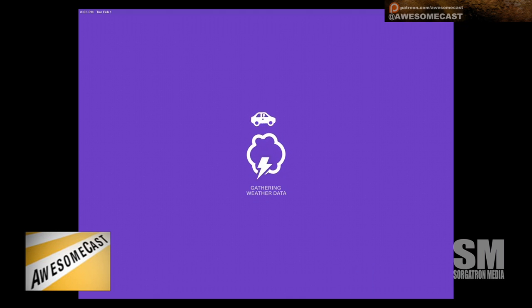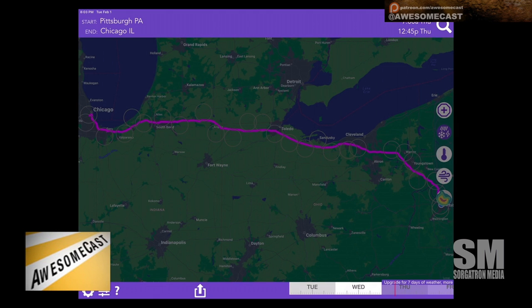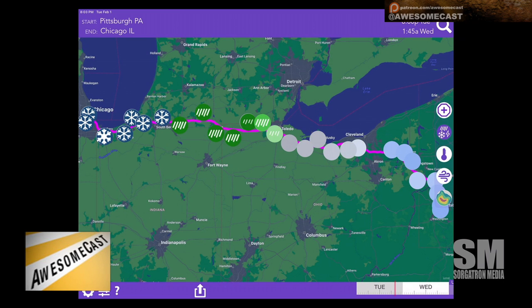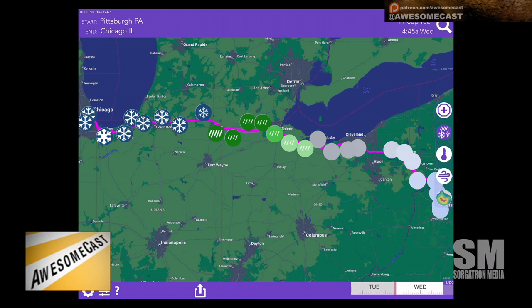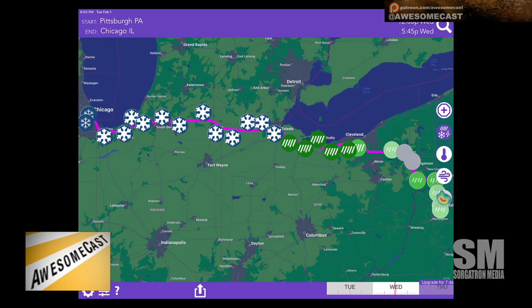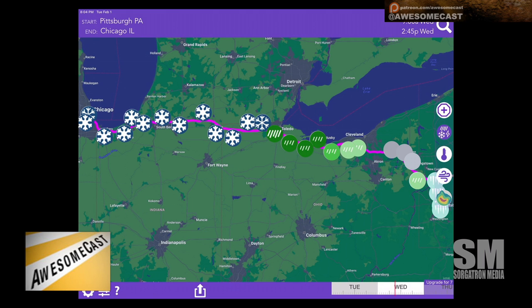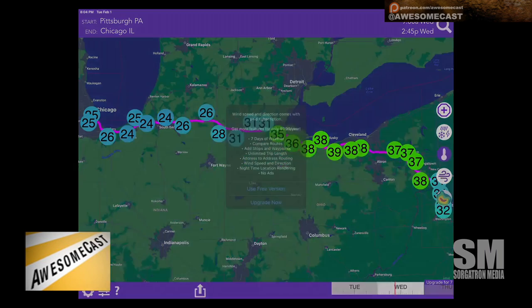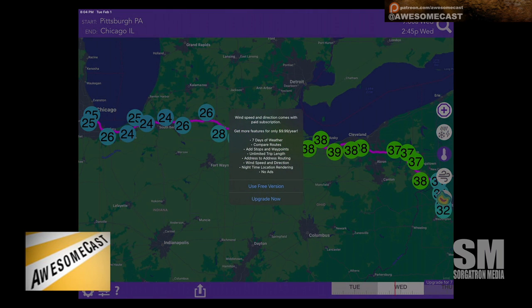This is informative — I'm going to use it in my upcoming travels and comparatively test both apps. As you move the time slider, it only gives the next day, but you can see snow, rain — which is probably ice — and what looks like icicles, so I'm guessing that's freezing rain on the right. You can see what the temperature and conditions are going to look like.